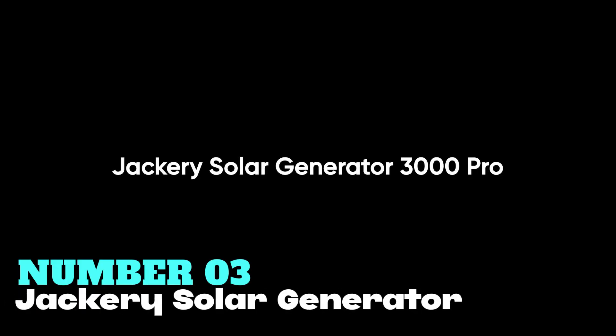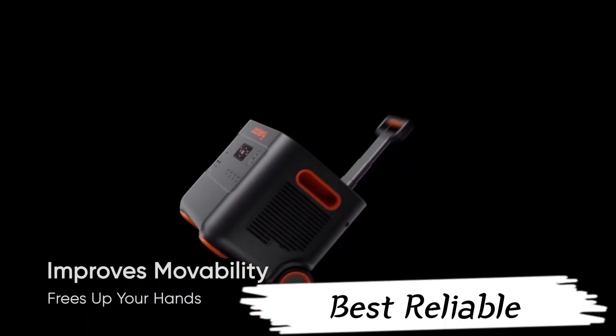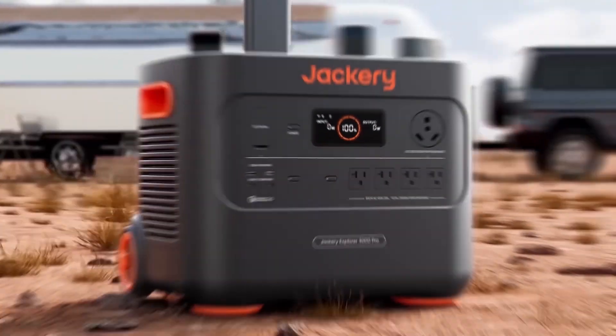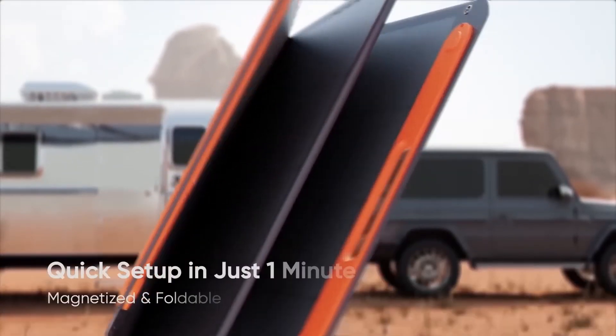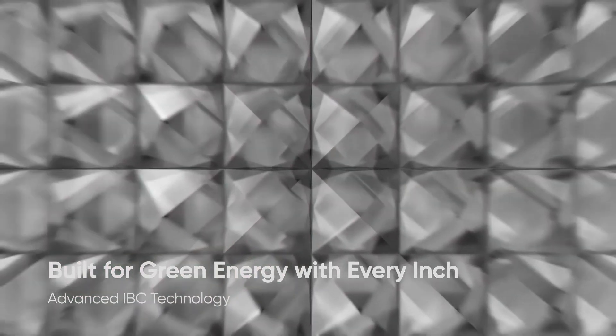Number 3: Jackery Solar Generator. I recommend this for the best reliable solar power generator. It features quiet charging mode with voltage up to 120 volts and 3,000-watt AC output, plus a quiet canyon cooling system and smart app control.